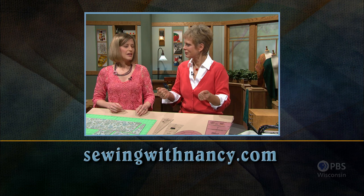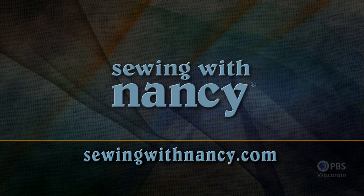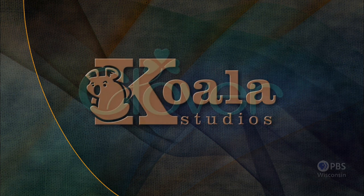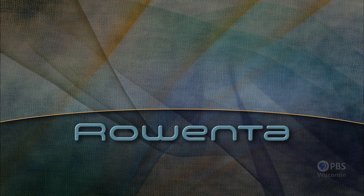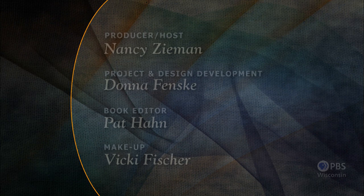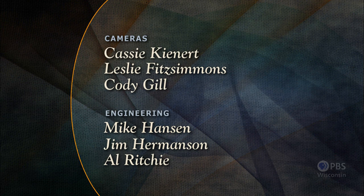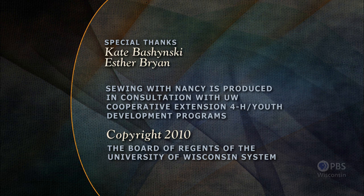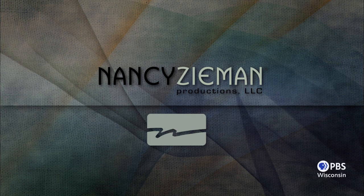Visit Nancy's website at sewingwithnancy.com for more information on this program. Sewing with Nancy, TV's longest airing sewing and quilting program with Nancy Zeman, has been brought to you by Baby Lock, Madeira Threads, Koala Studios, Clover, Amazing Designs, and Class A Needles. Closed captioning funding provided by Rowenta. Sewing with Nancy is a co-production of Nancy Zeman Productions and Wisconsin Public Television.